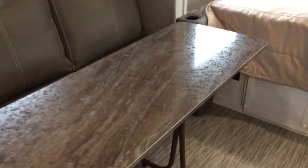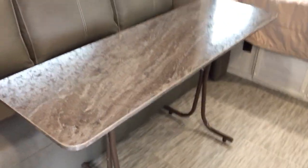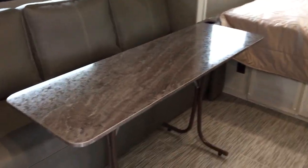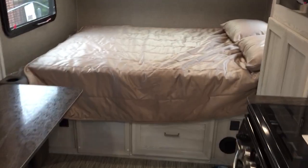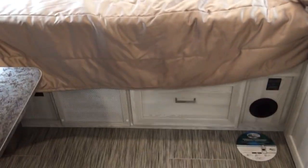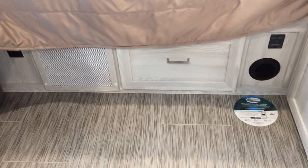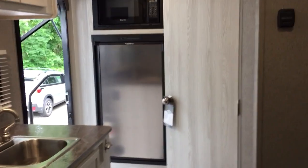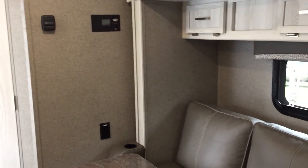I like this lightweight thin table which you can move, store behind the sofa, or bring it outside if you want. And even a little bit of storage under the bed in that drop. So this is the 2020 GeoPro 19FBS at Russo's RV Center in Lakeville, Mass. Hope you come down and check it out.